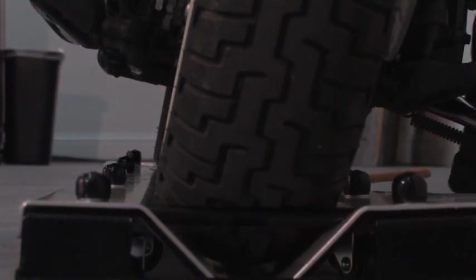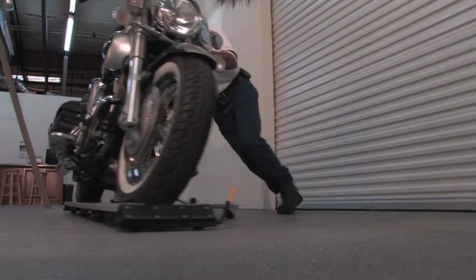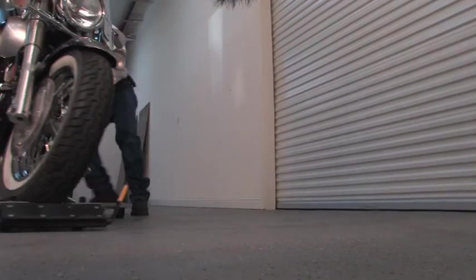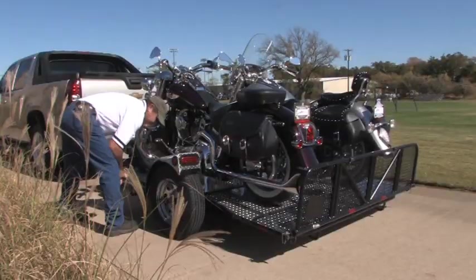The Cycle Glider Pro also features tie-down points to add additional stability and security. Look around at the competition and we think you'll agree the Drop Tail motorcycle dollies are the best value on the market.